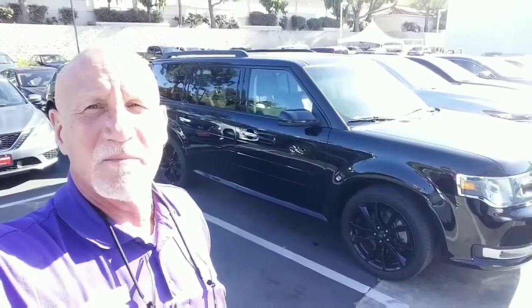Hi Vladimir, this is Rick at Capistrano Mazda again. Let me just give you a little walk around the interior of the Ford Flex.